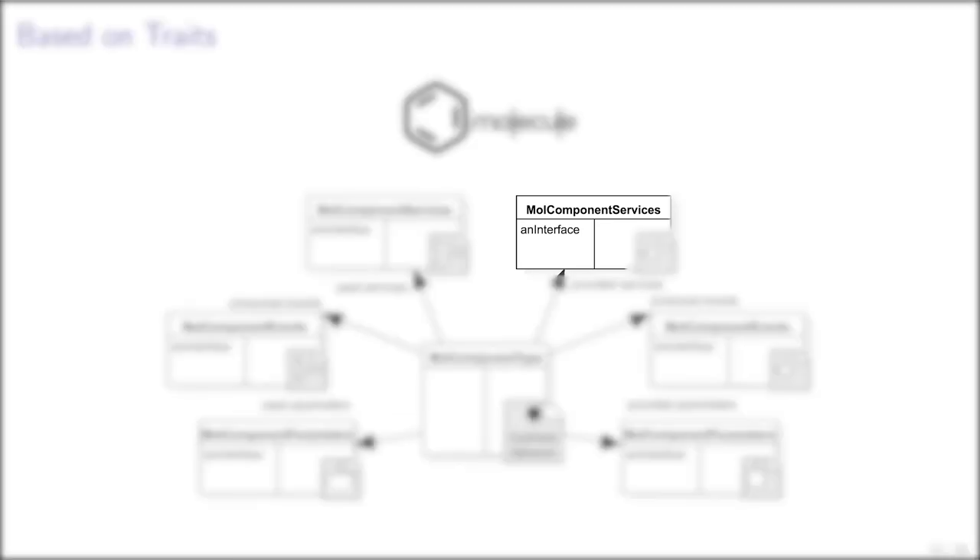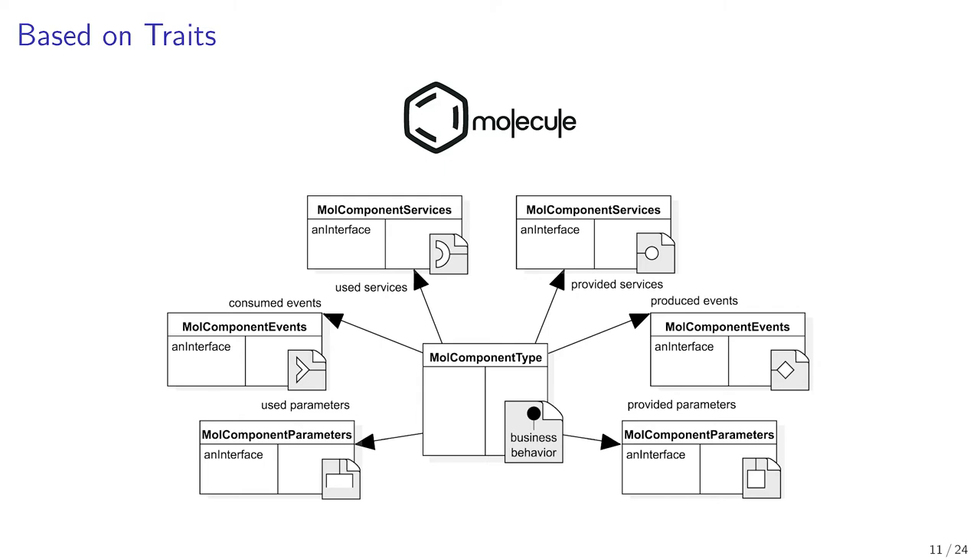As an example, the mall component services contain a model called an interface. This interface is a provided service in the mall component type. A component that uses this mall component type will have to implement the interface method. This use of traits has several advantages: first, traits allow us to benefit from a kind of static design for the specification of contracts; second, traits facilitate the reuse of component contract parts; third, traits facilitate the integration of existing classes into a component.